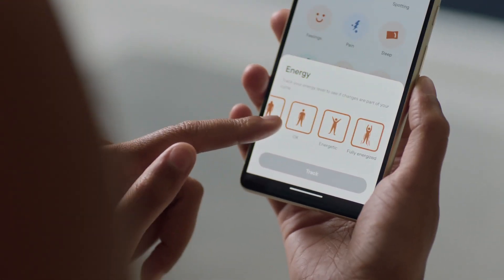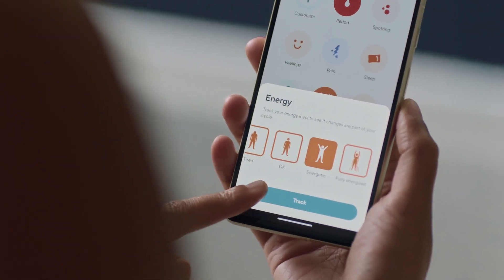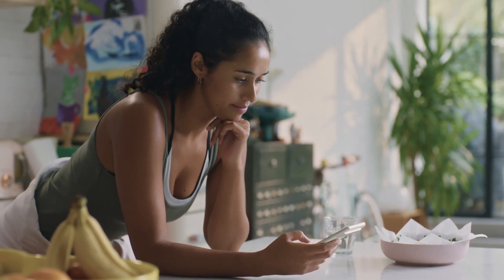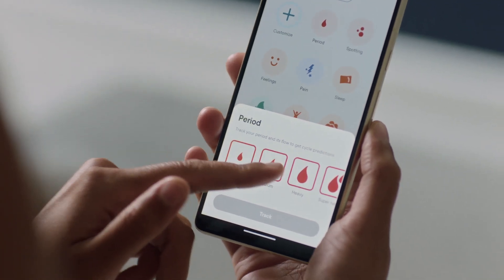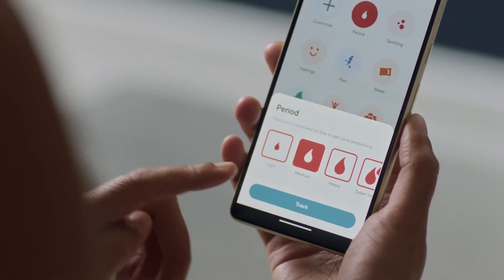Being part of such a journey by developing a product to support millions of people with trustworthy information, data-driven tools, and emotional support is very motivating and fulfilling. We adopted Compose because our team noticed that our existing codebase, with its heavy reliance on custom views and hardcoded theme values, was limiting our ability to scale and provide the most value to our users.